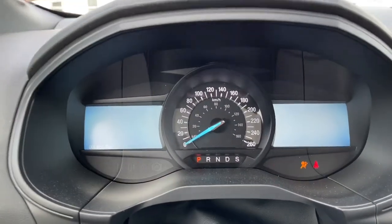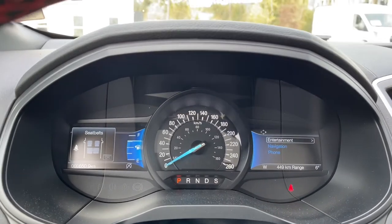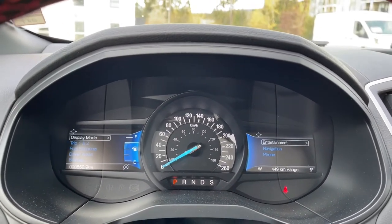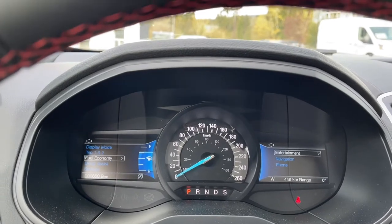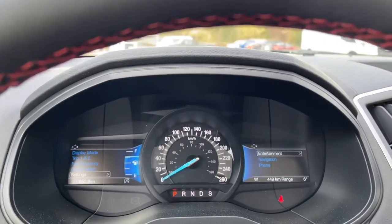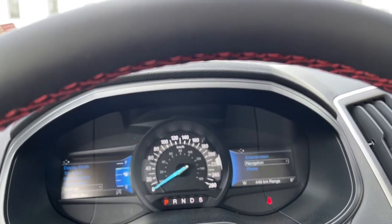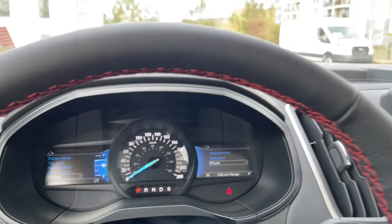On your dash, any important messages will appear, your odometer reading, and you'll also have two menus. On the left-hand side: display mode, trip 1 and 2, fuel economy, driver assist, settings — and these all have submenus. On the right-hand side, we have entertainment, navigation, and phone, and they also have submenus.